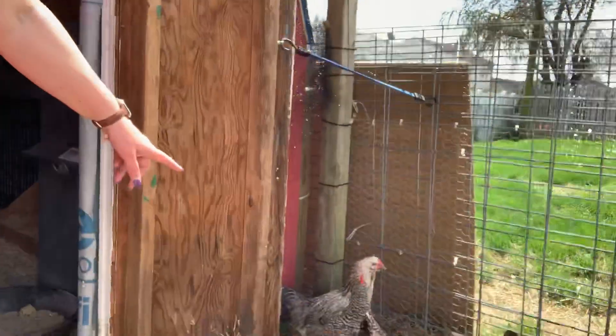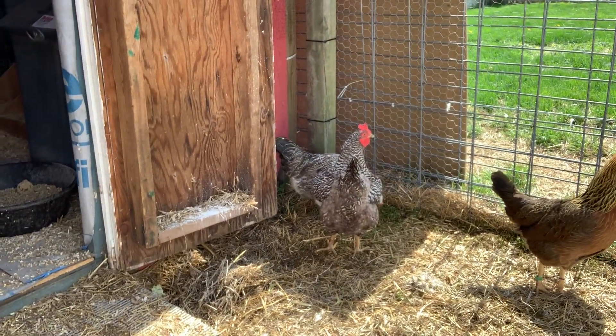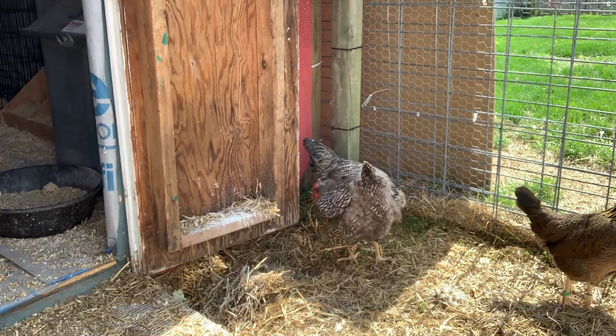Oreo is the black and white one right here and she lays a peachy color egg every day. Freckles is our blue egg layer — she only lays about every other day, and Smokey lays white eggs but she's about every other day as well.